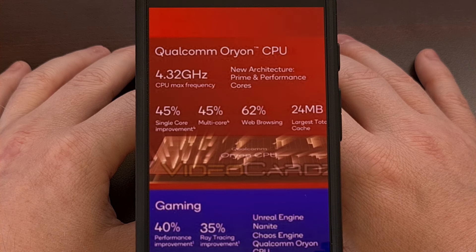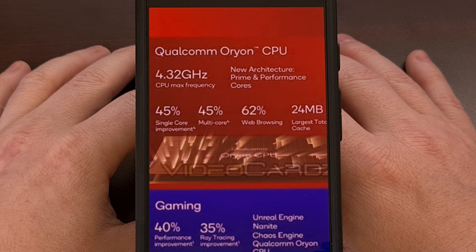The Orion cores have been in development since 2021 after Qualcomm's acquisition of Nuvia, which is the company that was founded by some former Apple chip engineers back in 2019.